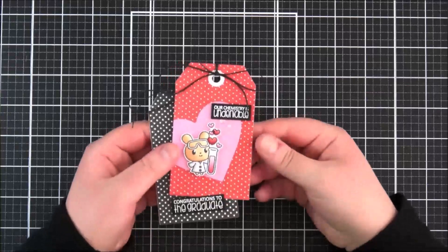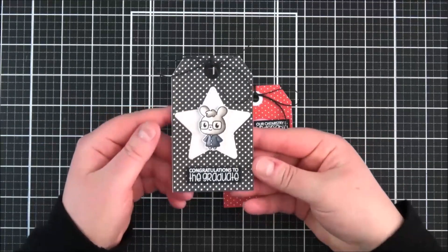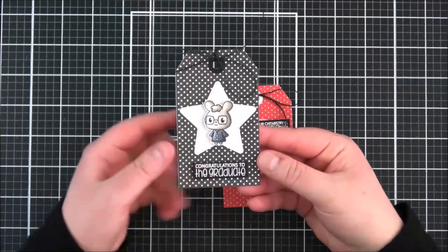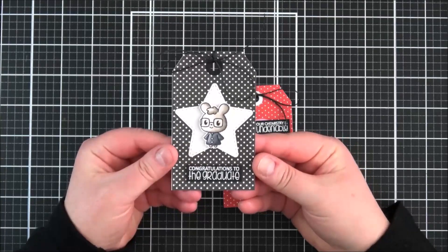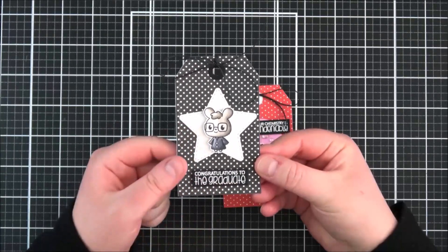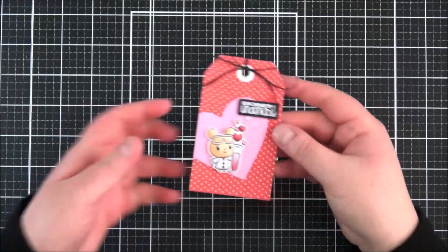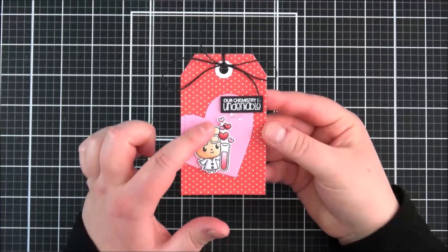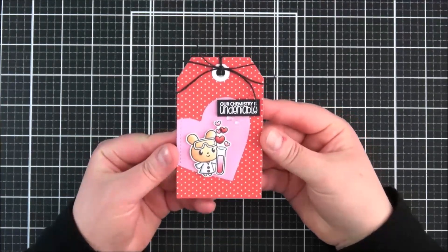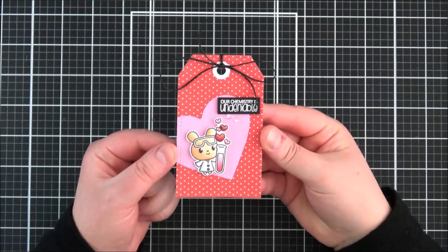I decided to make two little tags - I'll probably put them on cards at the end. This first one uses the little bunny with the lab coat made into a graduation gown. I simply cut out the tags from the Clearly Besotted 'Tag Along' set, used a star die on top, heat embossed the sentiment, and added that onto a tag - it would work really nicely on a card as well. For the second one, I stamped out the hearts first, masked off the bottom one, then stamped out the bunny with the test tube so it looks like the hearts are coming out of it. Heat embossed the sentiment again and added it onto a tag with a little heart background. Really cute!